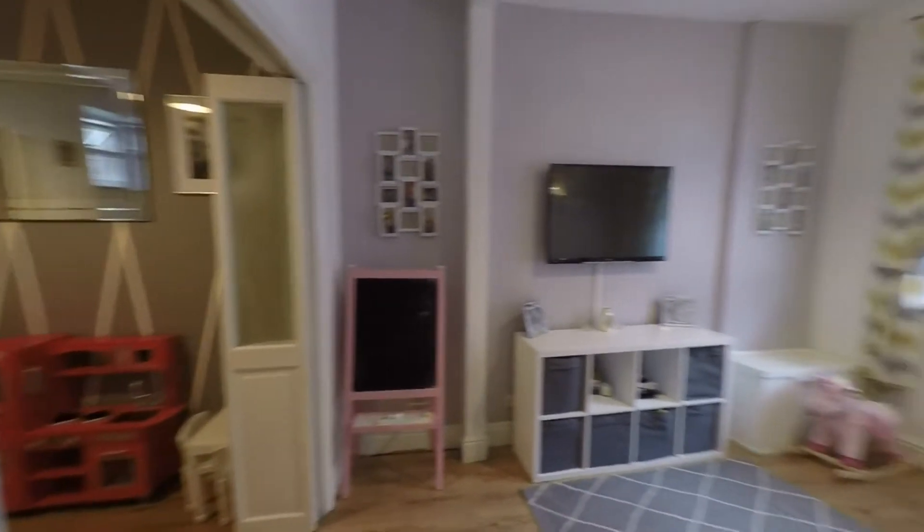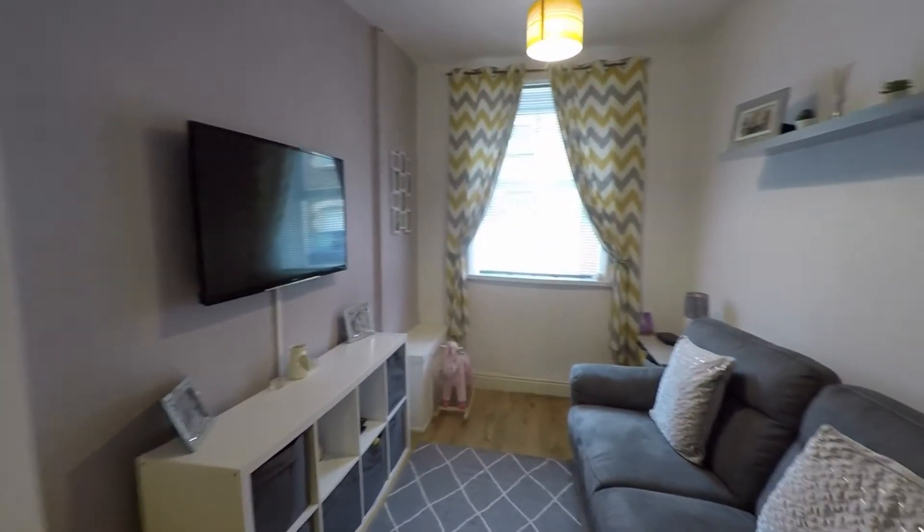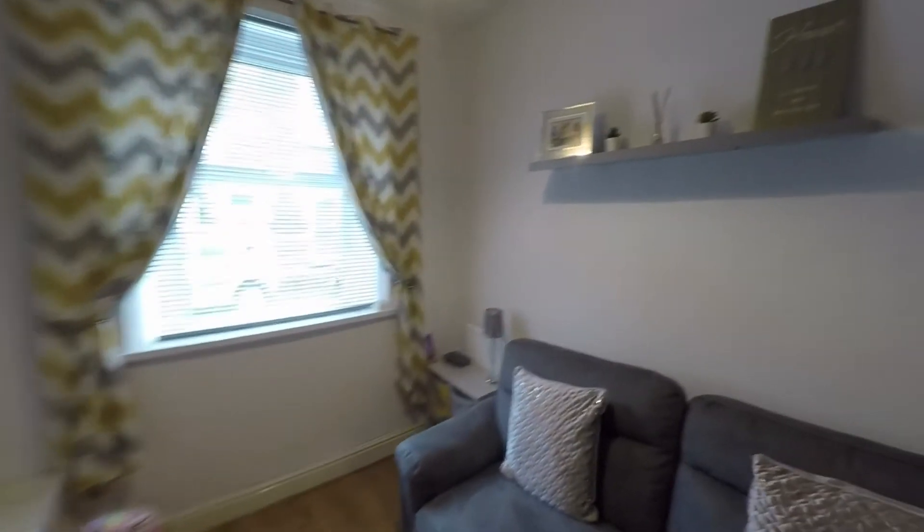As we continue through the hall we step into the first of the reception rooms — the living room located to the front of the property. We have space for seating furniture and a nice large window to the front which allows in plenty of light. This reception room is now open plan to the second reception room.